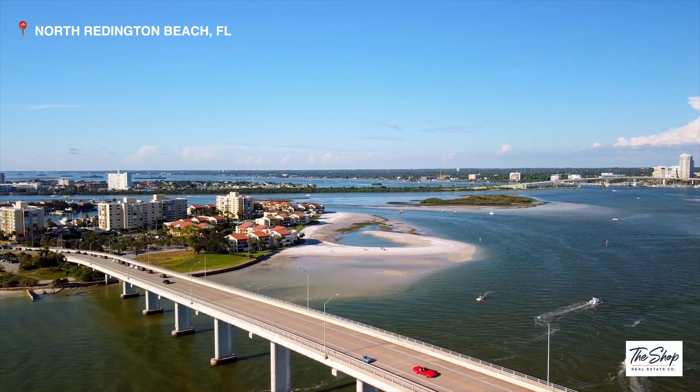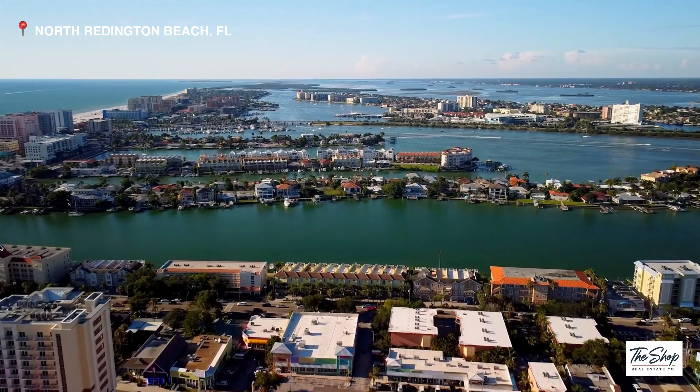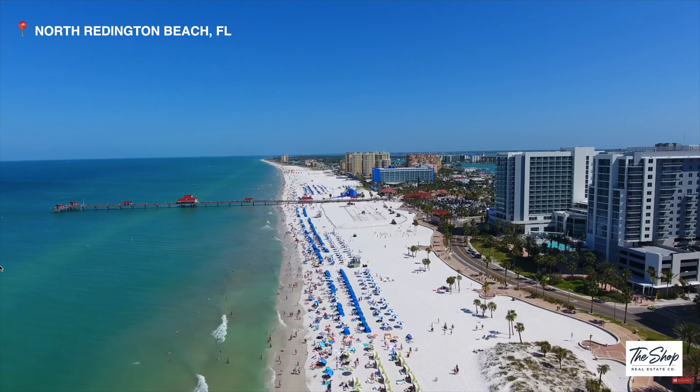Welcome to the Tides Beach Club, one of Tampa Bay's most highly revered beachfront condominium communities. My name is Chris Kern and I want to show you this stunning property. This beautiful condo is located on the top floor overlooking North Reddington Beach. It is 1,340 square feet, a two-bedroom, two-bathroom, and listed at $1,095,000.